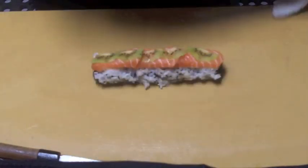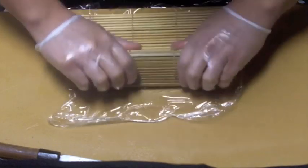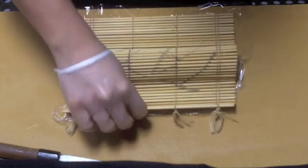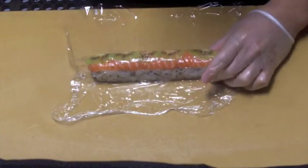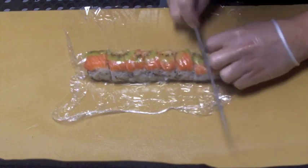He's gonna tighten the roll up here using the makisu, the sushi mat. Slice it and tighten it up — eight slices on this roll.